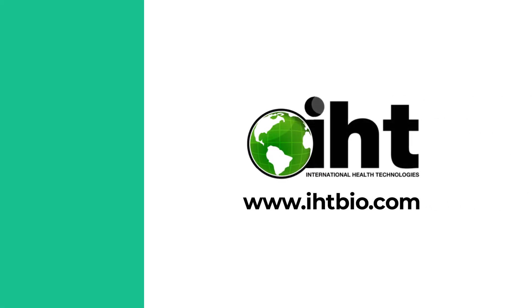For more information, visit our website at www.ihtbio.com to learn more.